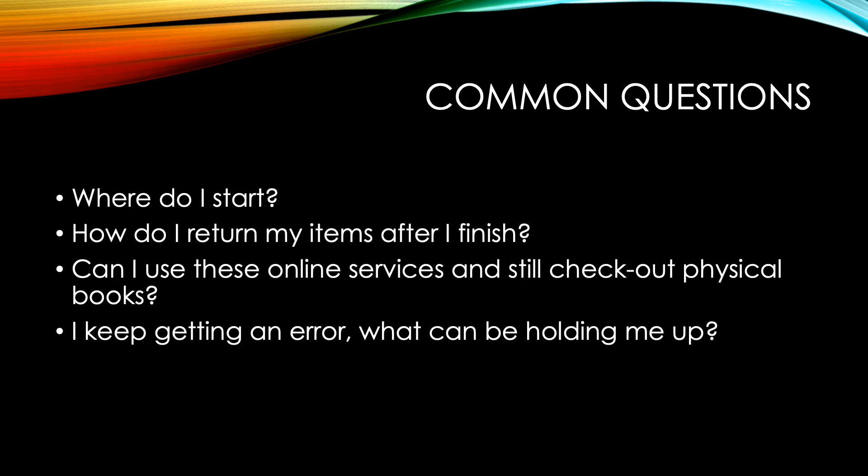Another question is: can I use these online services and still check out physical books? Yes, you can still check out books within the library, and those limits are set depending on what type of card you have. If you have more questions on those, you can call the circulation desk. Another common question is: I keep getting an error — what can be holding me up? If you have physical items checked out that are overdue or you have fees on your account, you will not be allowed to use the OverDrive page. It is linked to your library card, and if anything is holding up your card, including your card being expired, you will not be able to use this service. Please give the library a call and we can help you with that.